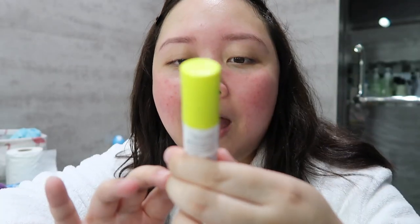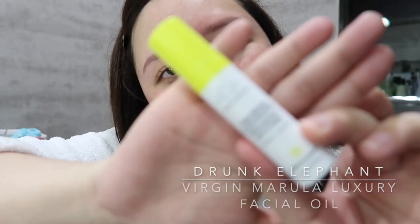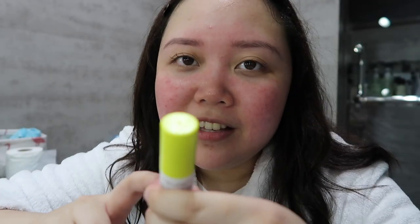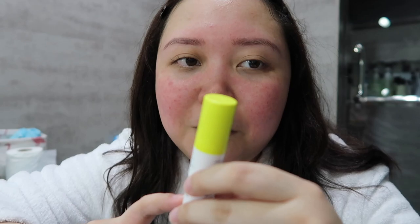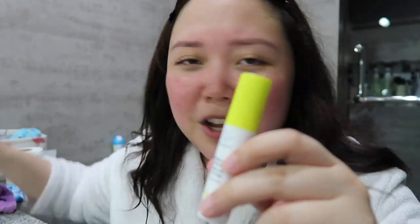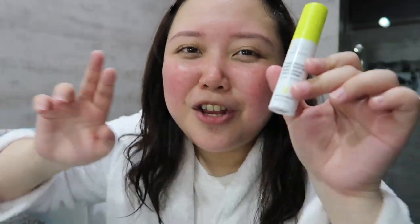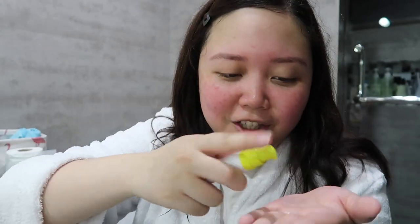But I don't stop there. This is the final step. I use the Drunk Elephant Virgin Marula Luxury Facial Oil. I've been loving this kasi napansin ko sobrang moisturized talaga siya. It gives you that extra moisture. And you can use it as well on the back of your hands and on your neck. I sometimes use this sa hair din, sa ends ng hair ko, kasi I have really dry hair. So nakakatulong din siya.